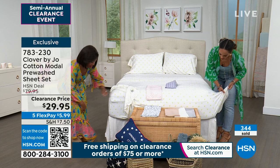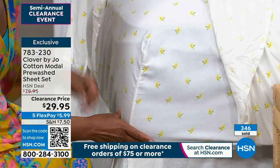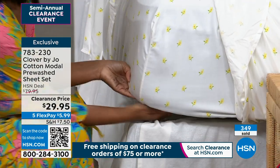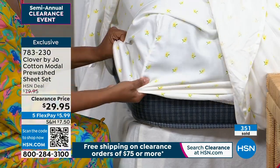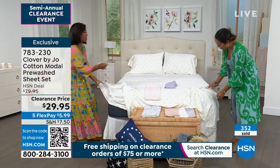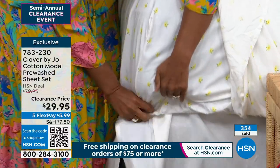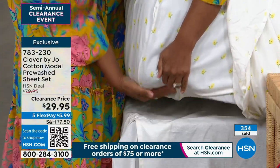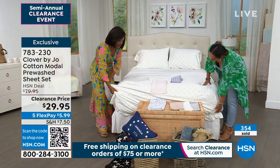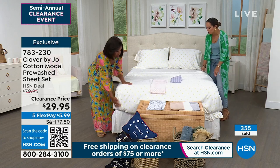Let's talk about this fitted sheet — they've done it right. It's 15 inches deep and will literally hug your mattress. You know how sometimes you're putting sheets on and there's not enough give? You never have to worry about that. 15 inches fits all the way underneath the mattress and it will never come off.